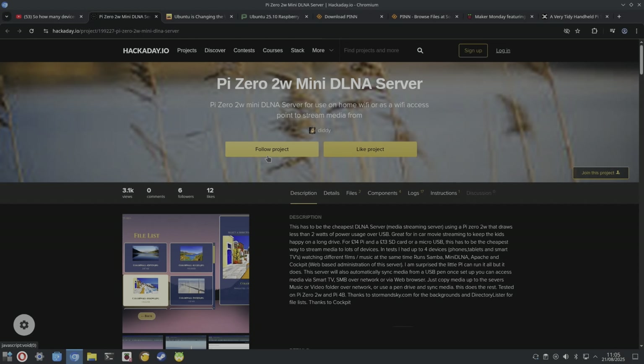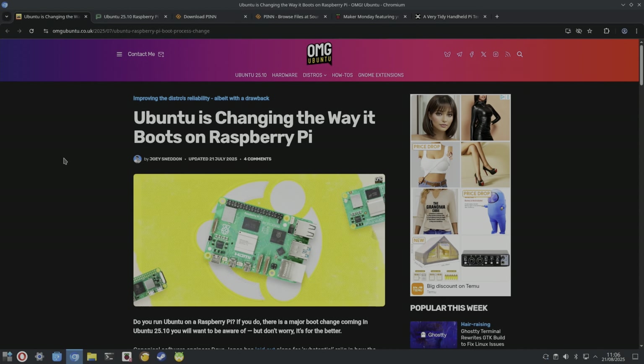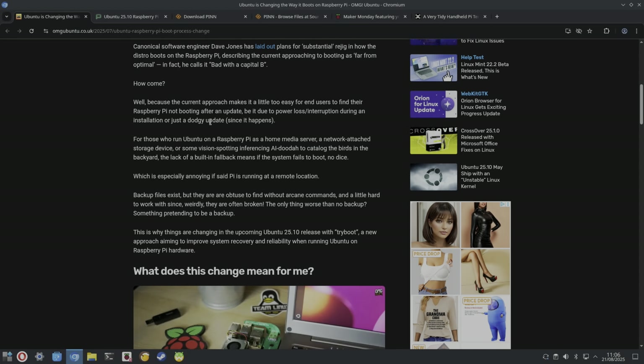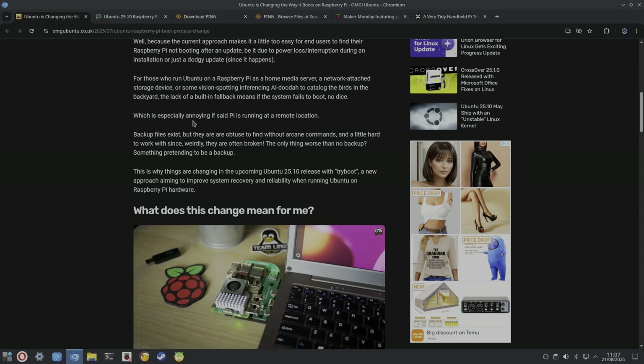From OMG Ubuntu: Ubuntu is changing the way it boots on Raspberry Pi. There's a major boot change coming in Ubuntu 25.10 — the current approach makes it a little too easy for end users to find their Raspberry Pi not booting after an update, whether due to power loss, interruption during installation, or a dodgy update. For those running Ubuntu on a Raspberry Pi as a home media server or NAS, it means if the system fails to boot, no dice — especially annoying if the Pi is running at a remote location.